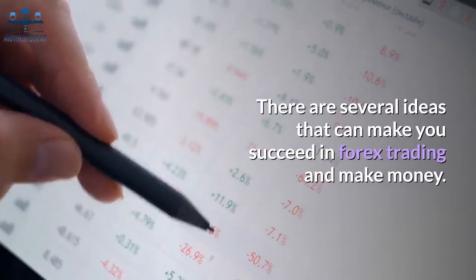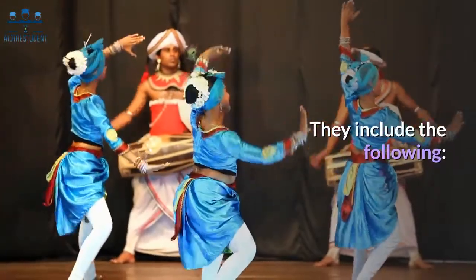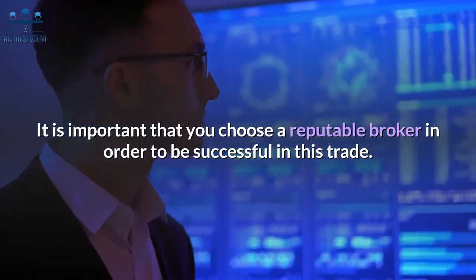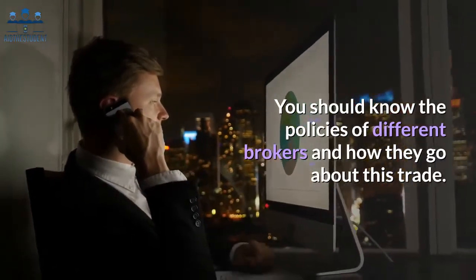There are several ideas that can make you succeed in forex trading and make money. They include the following. Choose a reliable broker. It is important that you choose a reputable broker in order to be successful in this trade. You should know the policies of different brokers and how they go about this trade.